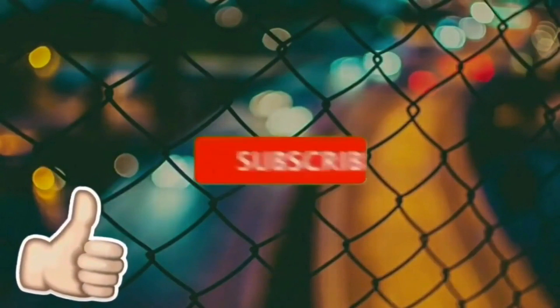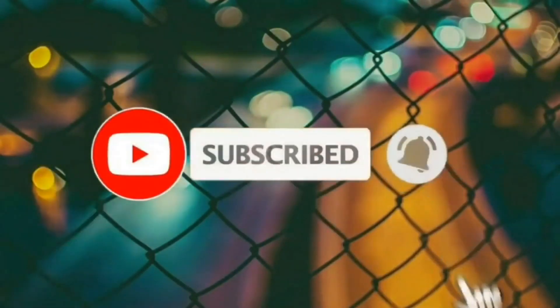If you liked this video, don't forget to like, comment, subscribe, and turn on the notification bell.